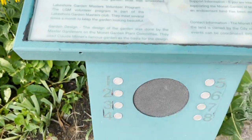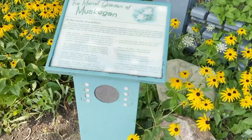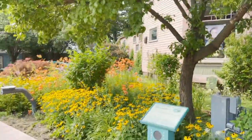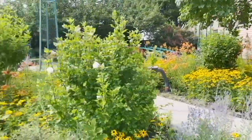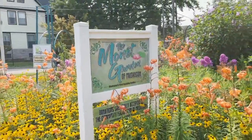If you click on one of these buttons: 'Welcome to the Monet Garden.' In January of 2000, this was just a vacant lot with weeds, but now it is this beautiful, beautiful park — the Monet Garden of Muskegon. So if you're a big Monet fan, you're going to love this.